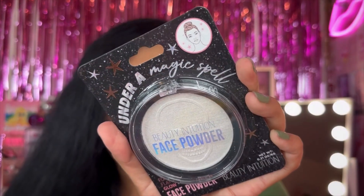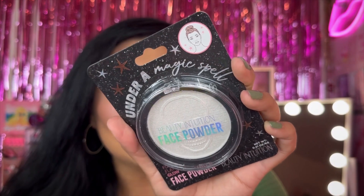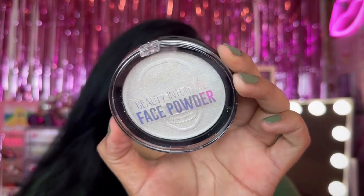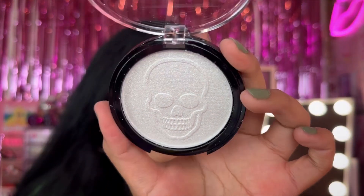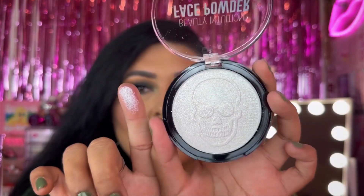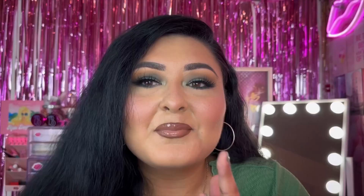Lastly for this haul, I saw this at Dollar Tree — it's from Beauty Intuition and it's called Under A Magic Spell. It says face powder but it's for a flattering glow, so it's essentially a highlight. It has a skull imprint on it — how cute and spooky is that! Here's a swatch of that highlight.